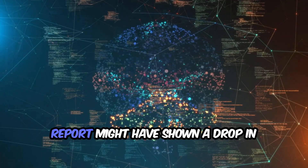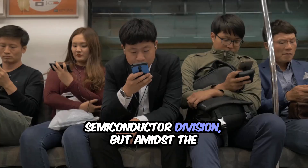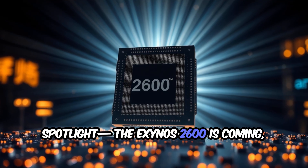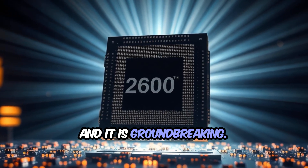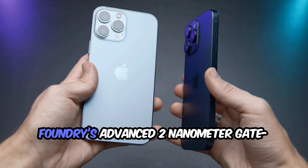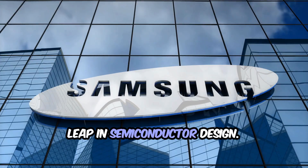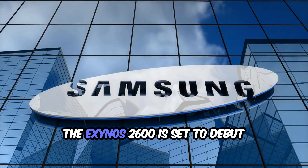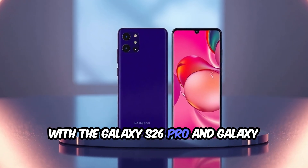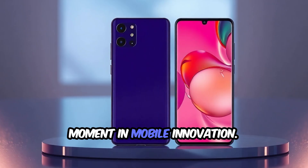Samsung's latest quarterly financial report might have shown a drop in profits, especially in the semiconductor division, but amidst the numbers, one announcement stole the spotlight. The Exynos 2600 is coming, and it is groundbreaking. This flagship chipset will be the first ever built on Samsung Foundry's advanced 2-nanometer gate all-around process, a revolutionary leap in semiconductor design. The Exynos 2600 is set to debut with the Galaxy S26 Pro and Galaxy S26 Edge models, marking a historic moment in mobile innovation.